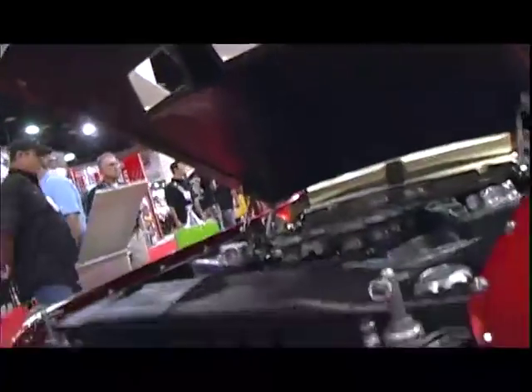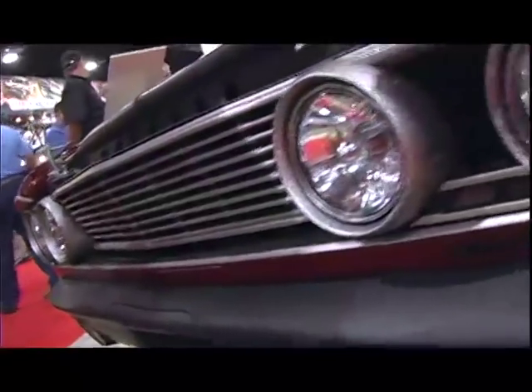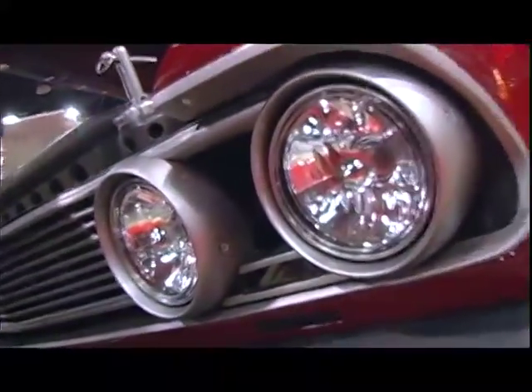What kind of transmission do you have? We have a Bowler AODE in it. It's always nice working with Mark — he's the best and he's really helped us out.